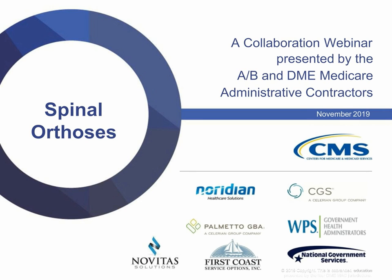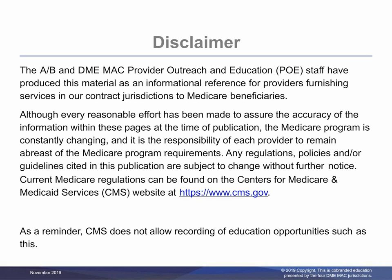Welcome to this collaborative DME On Demand presentation for Spinal Orthoses. This presentation is hosted by A, B, and DME Administrative Contractors. The information given in this training is correct as of November 2019. The most current information related to this topic can be found at the links on the resources slide near the end of this presentation.